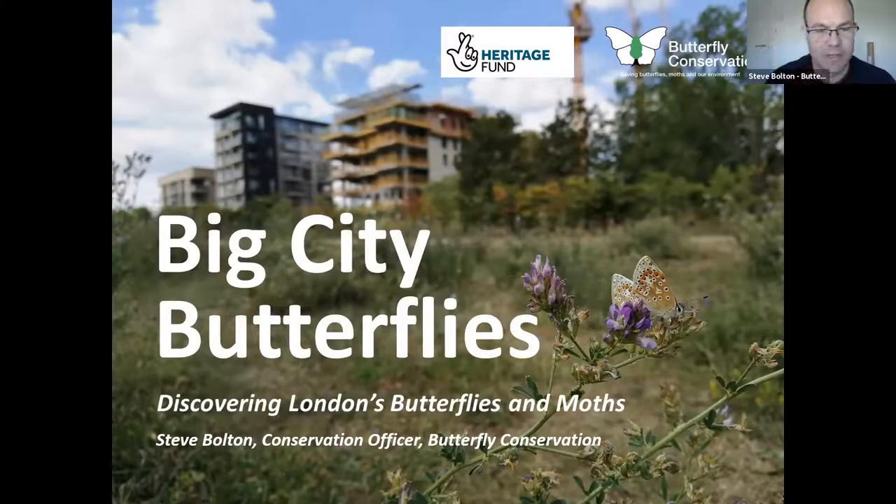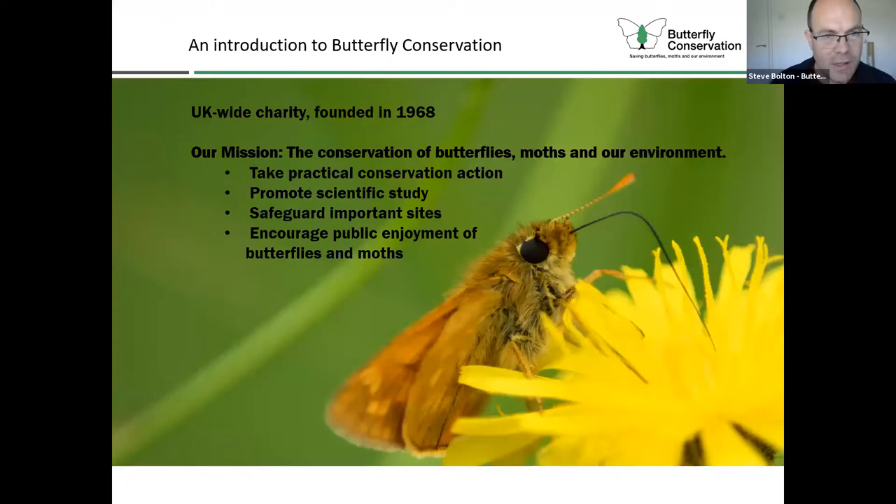I'm Steve Bolton from Butterfly Conservation. I'm going to talk to you a little bit about the Big City Butterflies Project. It's a four-year Heritage Lottery funded project all about discovering London's butterflies and moths. I'll start with a quick introduction to Butterfly Conservation. We're a UK-wide charity founded in 1968. Our mission is the conservation of butterflies, moths and our environment.